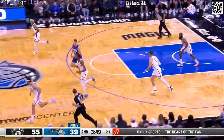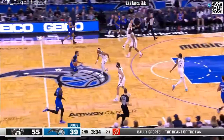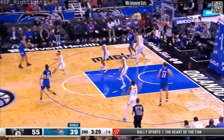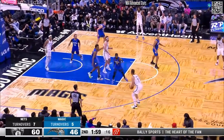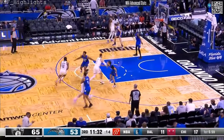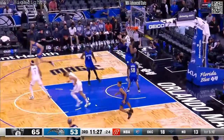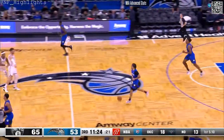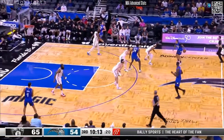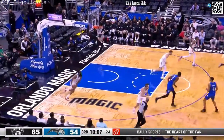Wagner had a chance to tip it in, couldn't. Anthony picked it off. France Wagner's corner three — too strong. Missed the three, Carter with the rebound. Found an open spot but with Bamba lurking in the paint. 65-54 Brooklyn. Back to Wendell — the three is wide left, just grazed it.